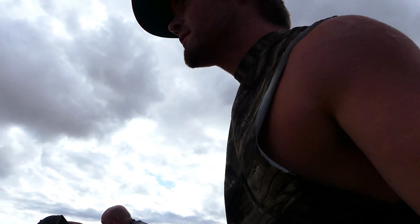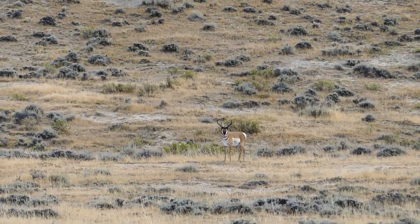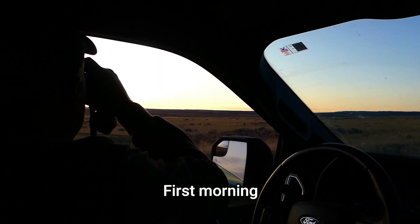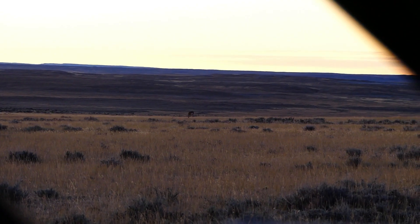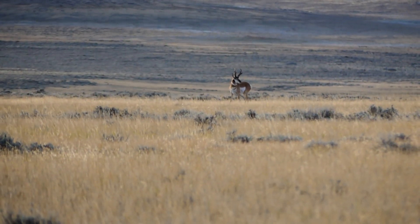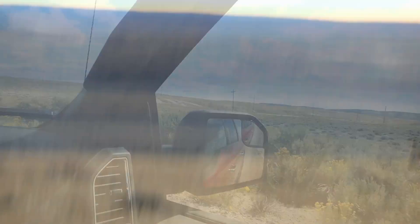If we see a decent antelope, we're going to get out and potentially make a stalk, see if we can get within 100 yards so we can judge them better. Antelope are so hard to judge — you're talking about the difference between a 13 and 15 inch antelope. A 15 inch antelope is a real nice one. Let's see if we can find an old big one. Right now those cutters are just above his ears — maybe 13 or 14.